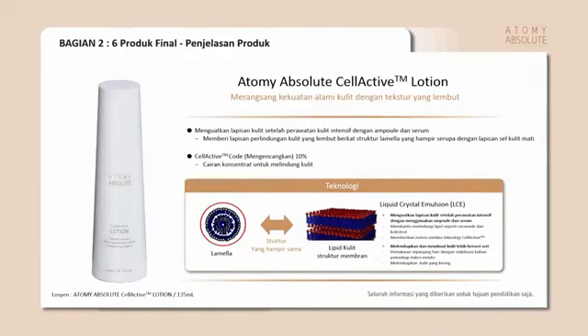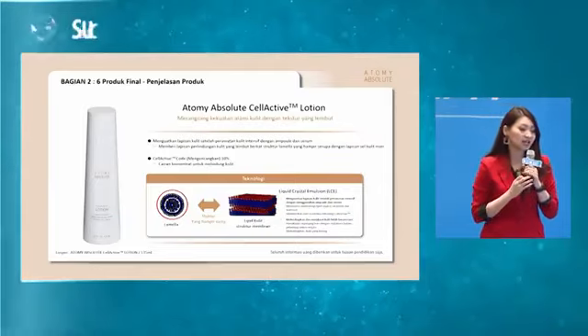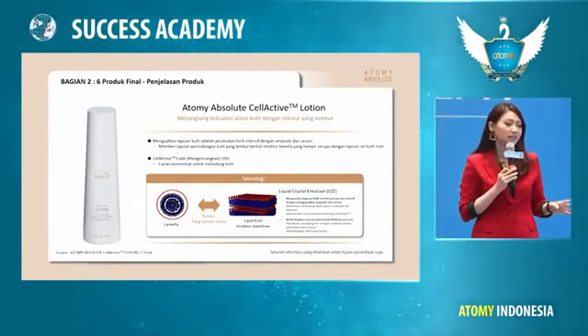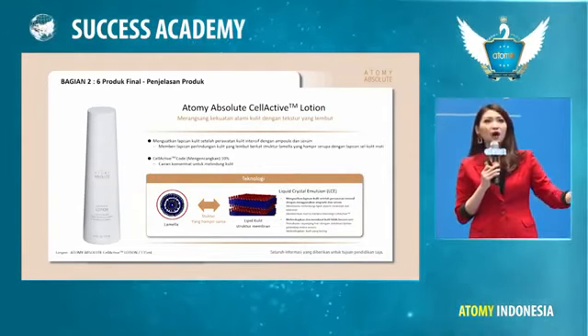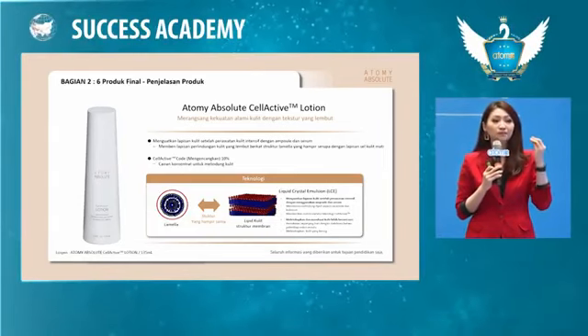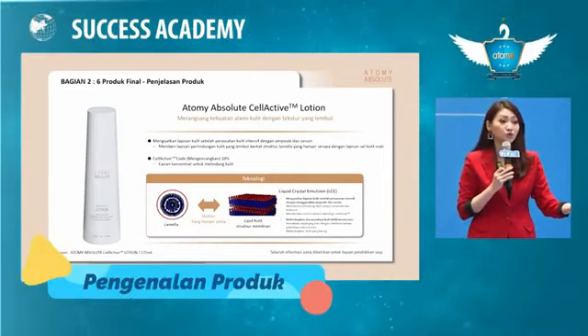Setelah itu kita ada namanya Atomy Absolute Lotion. Kalau di Korea, pelembab itu mereka bilang lotion. Kalau di kita itu pelembab, namanya moisturizer. Jadi ada orang yang bingung, ini lotion untuk di kulit badan atau muka? Ternyata ini lotion untuk di muka karena di Korea sebutannya lotion. Fungsinya untuk melembabkan, memberikan kadar air, dan mengurangi minyak pada kulit wajah. Karena kalau kita seharian di ruangan AC dan tidur 8 jam, untuk menghindari kulit kering karena kulit kering cenderung cepat keriput, kita perlu pakai lotion.